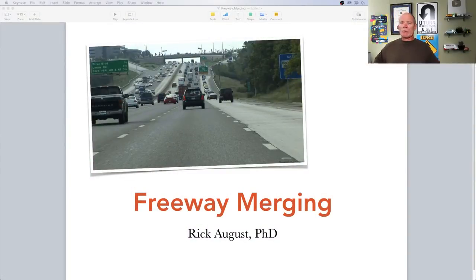Freeway merging — here we go. I was coming back from Vancouver Island, which is on the west coast of Canada, part of the Gulf Islands. I was driving on the Trans-Canada Highway and doing some merging, and I thought this was a really good topic that we could talk about today.